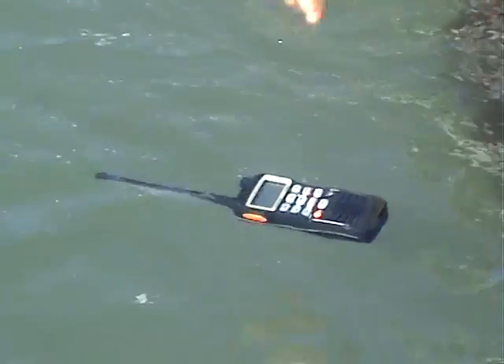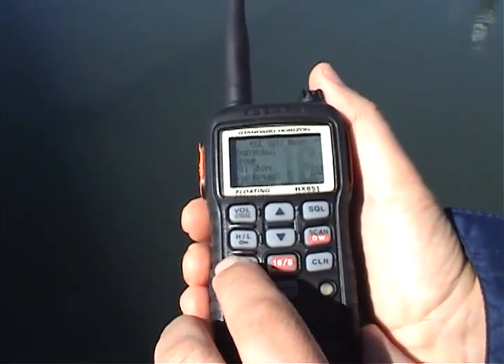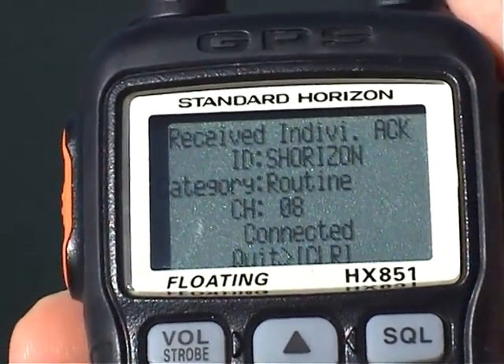With advanced waterproofing, a 12-channel GPS and full DSC capability, the HX-851E from Standard Horizon is leading the way. This is all the electronics you need to help you navigate and to stay in touch.